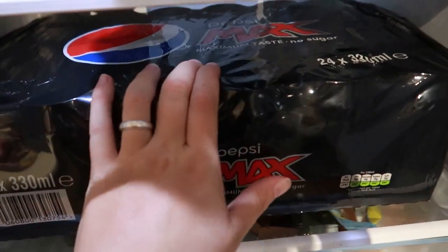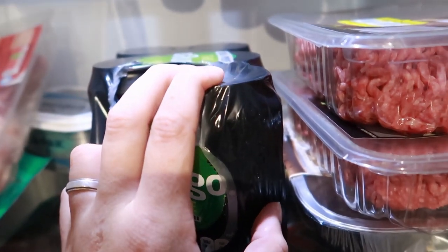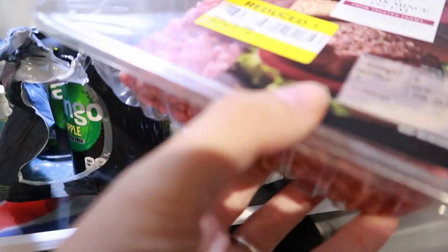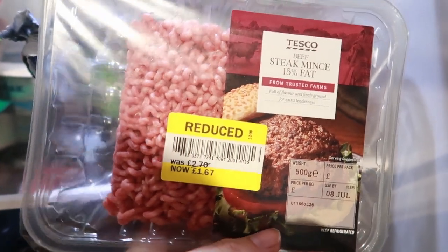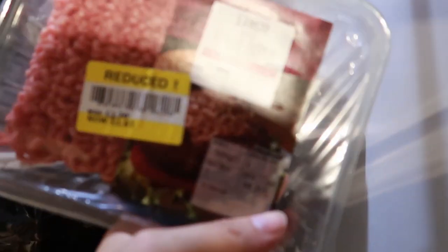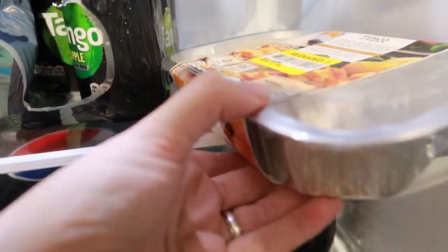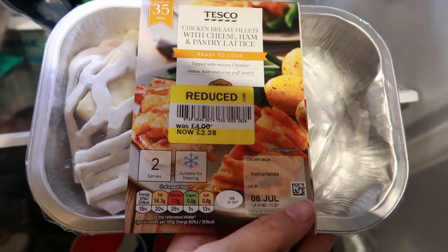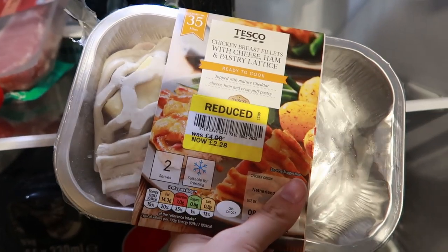Just going to take you into my fridge. We did buy 24 Pepsi Max for £7.50 on Clubcard and some Apple Tango which was £2.25 I think. And then these reduced items — I got two 15% mint steaks for £1.67 each, down from £2.70, which is a nice saving. And then I got this chicken breast fillet with cheese, ham and pastry lattice, reduced from £4 down to £2.28 — you get two in there, so that'll be very tasty.